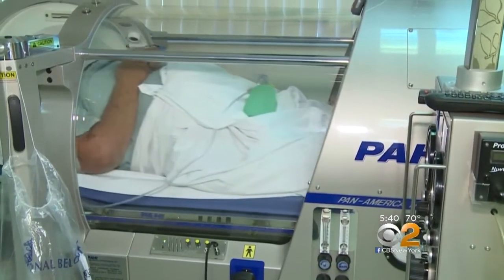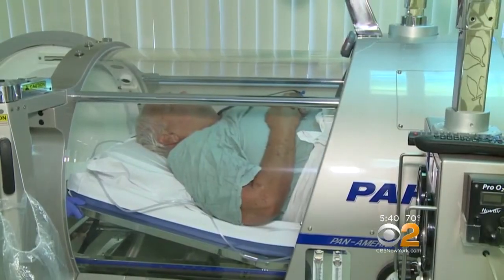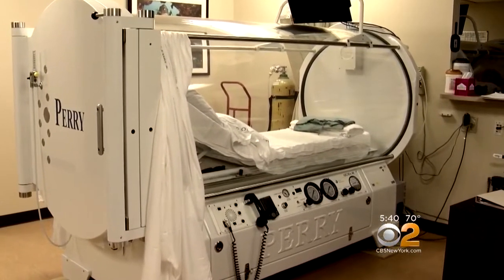It looks like a space pod from a sci-fi movie. It's actually a medical device — a hyperbaric oxygen chamber, now a common sight at wound care centers around the country.